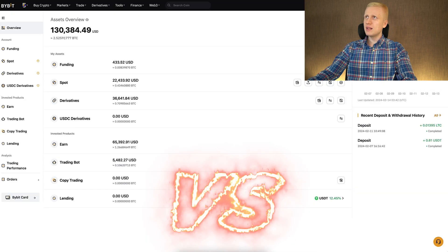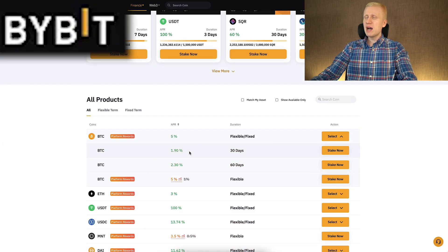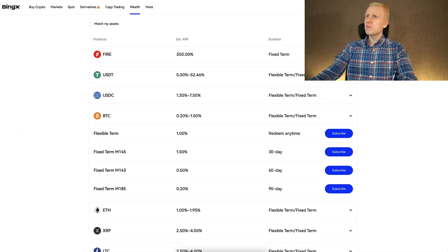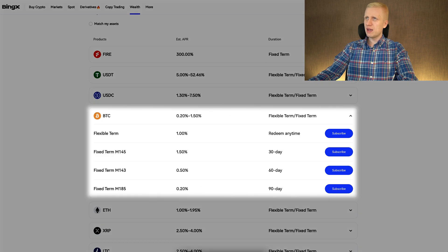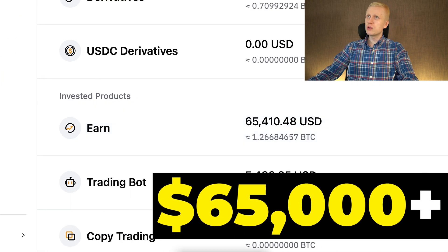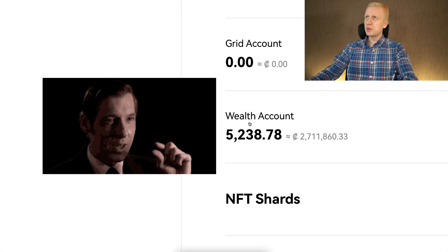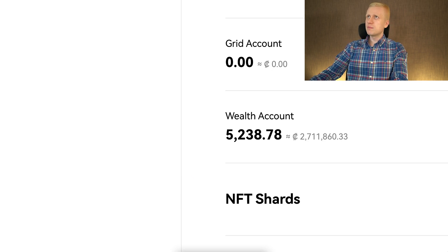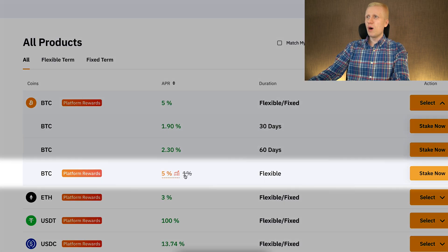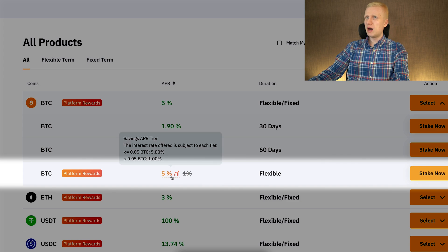Comparing BingX Wealth to Bybit Earn: Bybit Earn gives you slightly better interest rates. For example, BTC up to 5%, fixed rates of 2.3% and 1.9%. So usually Bybit gives you more money automatically, which is why I have more than $65,000 on Bybit while I have only a few thousand dollars on BingX Wealth. However, looking at flexible rates they are more or less the same — about 1% interest on BingX and also 1% for most of your money on Bybit.